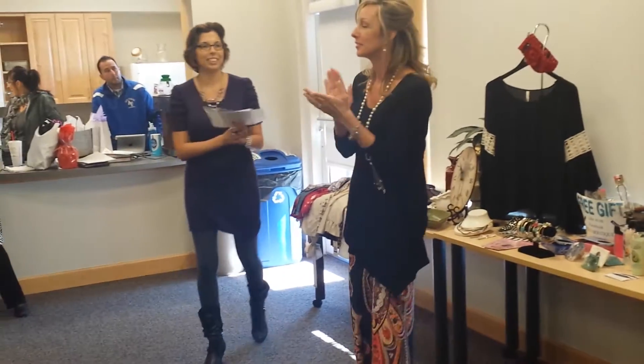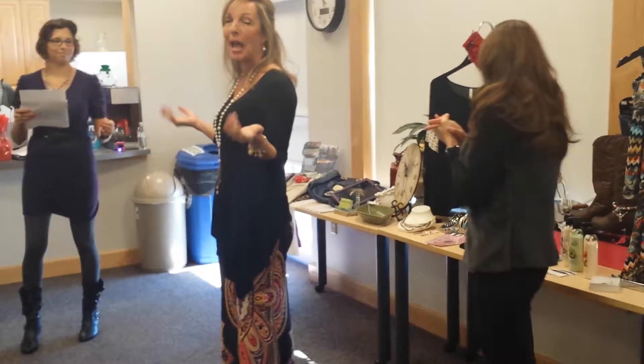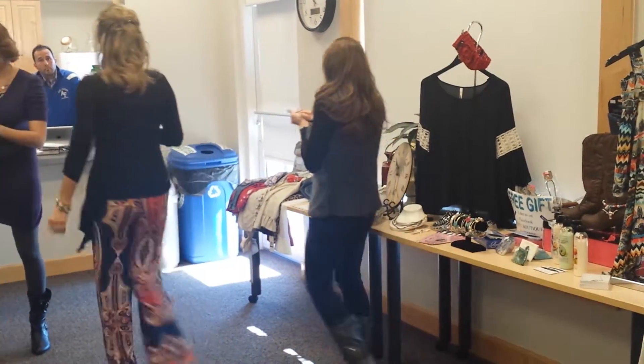Thank you, Donna. Let's give them a hand. Love the outfits. And now we're going to meet the women behind the outfits, hair, and makeup. That's right.